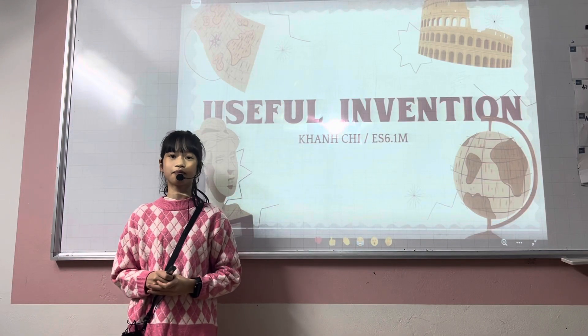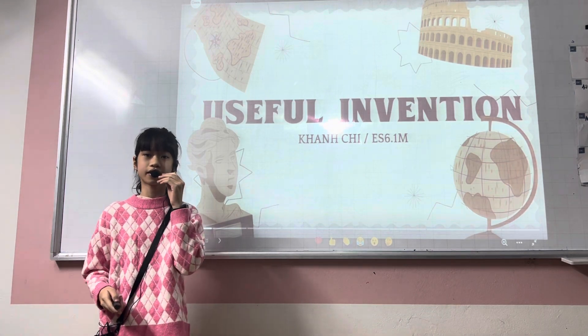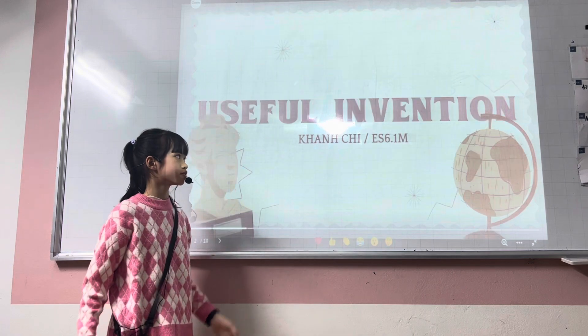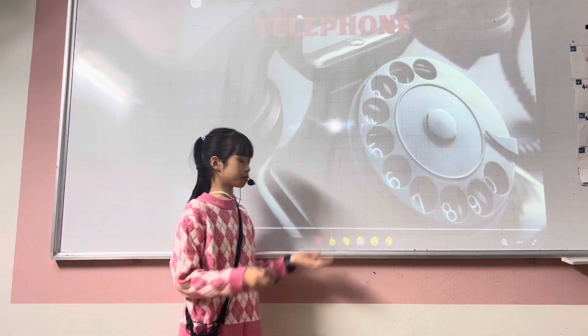Good evening everyone. My name is Hei Chi. I'm in Class ES 6M at CC112. Today I'm talking about my favorite useful invention. My favorite useful invention I will talk about is the telephone. Here is the picture about it.